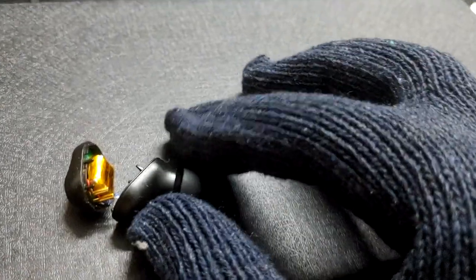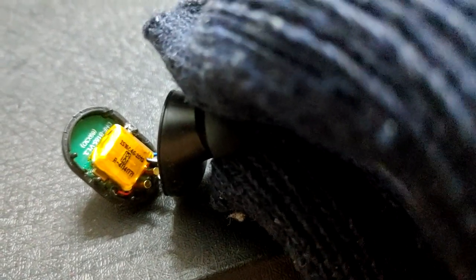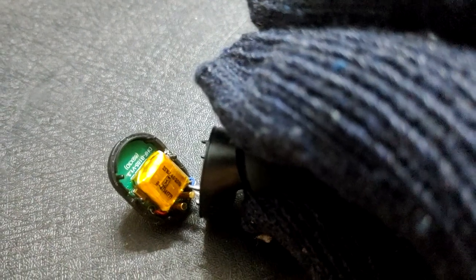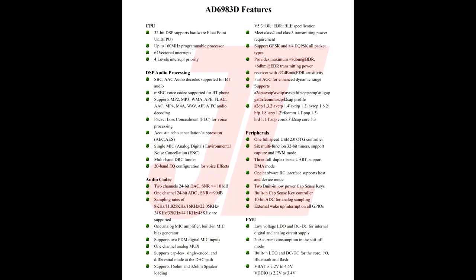For those new to IC brands — Jieli Audio is not really a bad brand. It's even been used by Sony and Philips in their super budget low-end models, not in true wireless but in speakers and other Bluetooth equipment. Some of the great features this chip supports are acoustic echo cancellation (AEC) and environmental noise cancellation (ENC) for the mic, and it also supports a 20-band EQ configuration for voice effects.